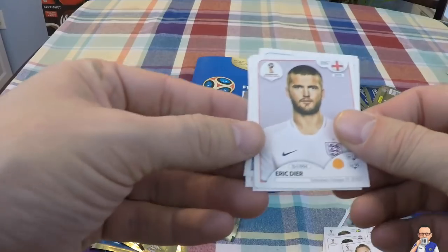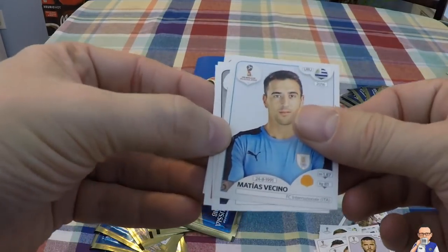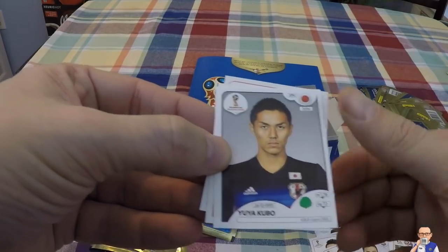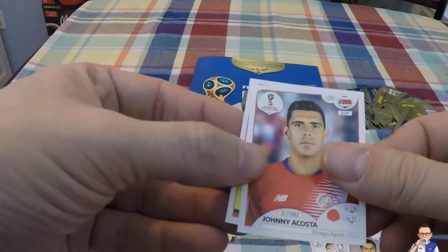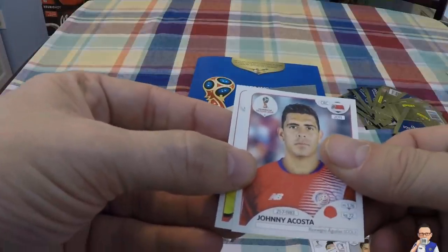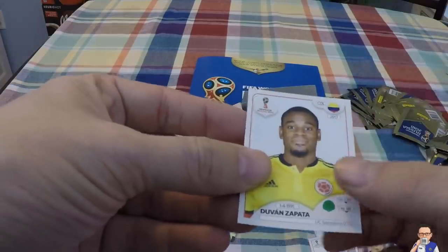Eric Dyer for Tottenham Hotspur and England. Matthias Vencio for Internacional and Uruguay. Yura Movsisyan for Japan and Genk. Johnny Acosta for Costa Rica and a team in Colombia. Duvan Zapata for Sampdoria and Colombia.